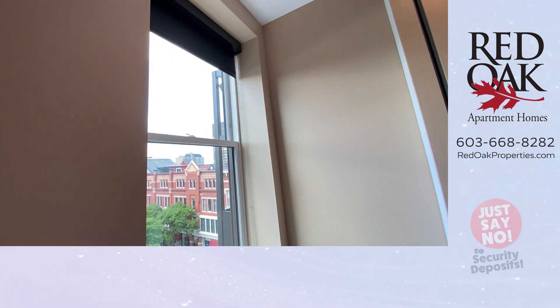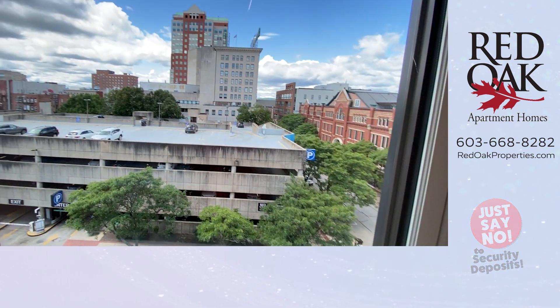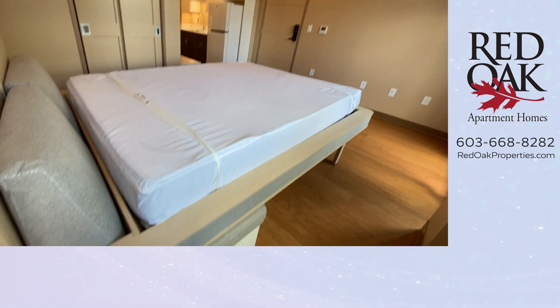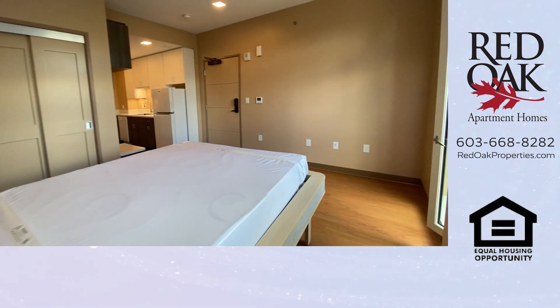And you have another window right here. You can see there are black shades to help with the light control for the evening. Super modern, super cute.